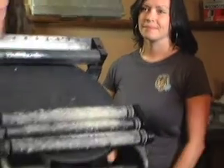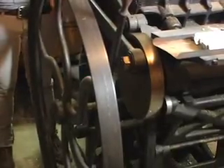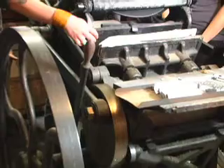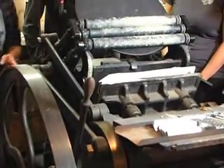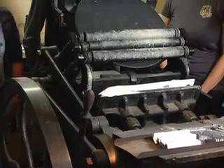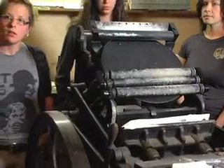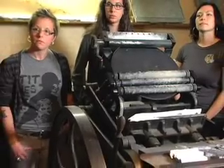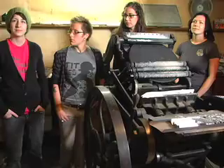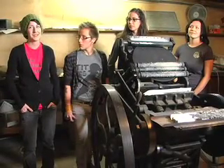Is this machine complete? Basically. The only things it's missing are some simple parts — its chase, which is the part you set the type in, but that can easily be improvised. You can make one out of wood or find one online from presses that have been scrapped. I'm told these presses aren't that uncommon, but I don't think that's true — there's not too many of these.